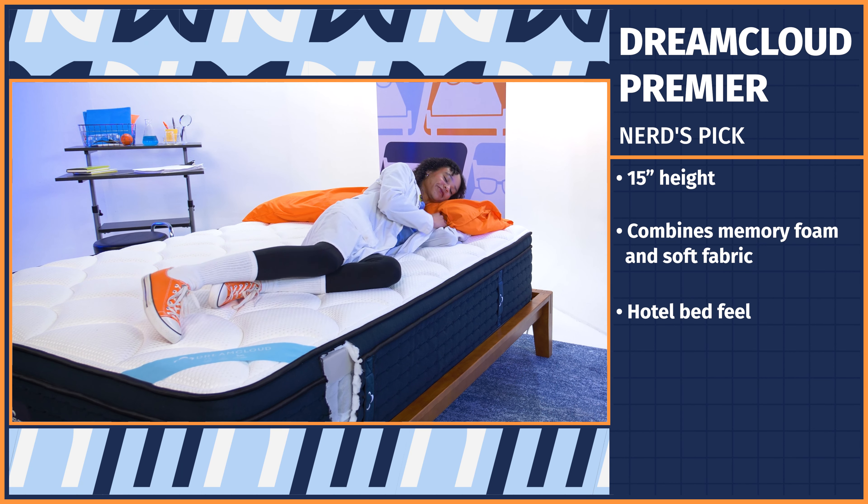A Cal King mattress is perfect for sharing, especially if you and your partner are on the taller side or you share the bed with a furry friend. We think the Nectar is the best fit for couples. Couples usually consider cost, motion isolation, and firmness level when shopping. The Nectar is a strong contender in each of these areas — it's a medium-firm mattress with great motion isolation and is more affordable than similar quality beds on the market.